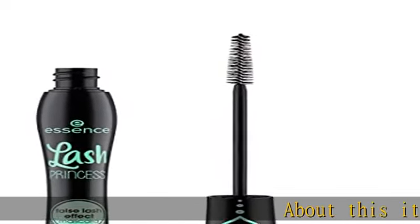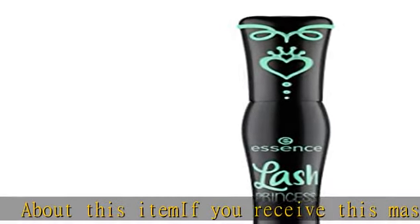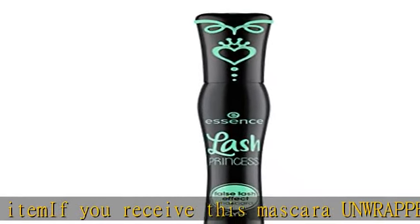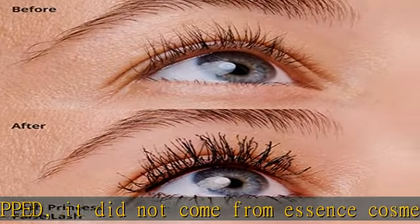About this item: if you receive this mascara unwrapped, it did not come from Essence Cosmetics. No falsies needed — Lash Princess False Lash Mascara defines and separates lashes while achieving a bold look. Dramatic volume: the conic shape fiber brush delivers dramatic volume and sculpted length without clumps or globs.